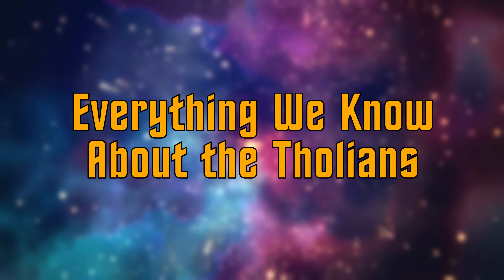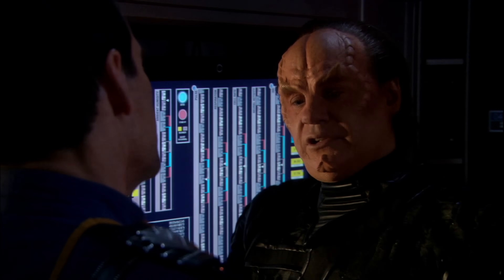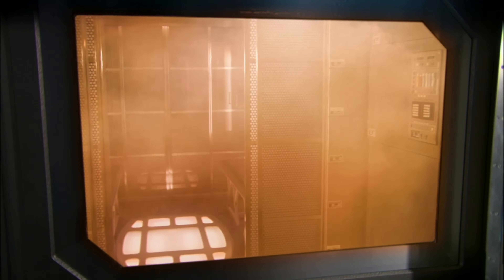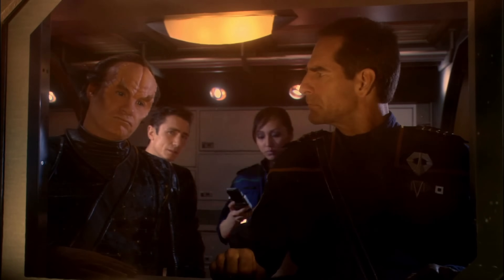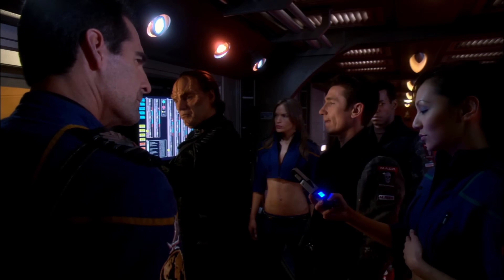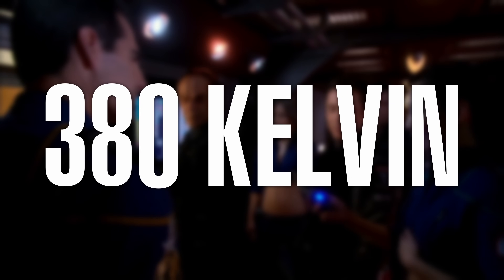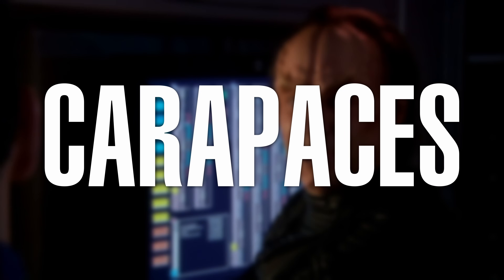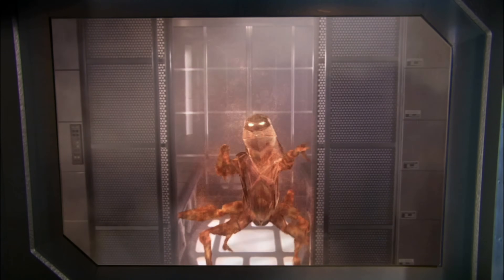As Dr. Phlox, or rather his mirror counterpart, remarks, Tholians have rather extreme life support requirements. They tend to thrive in temperatures registering 480 Kelvin, though when exposed to temperatures below 380 Kelvin, their reddish-brown mineral-like shells, or carapaces, tend to fracture, causing intense pain. Below that, they shatter. A murky fluid also flows through their carapaces, and presumably carries out metabolic processes.